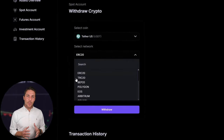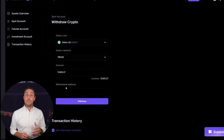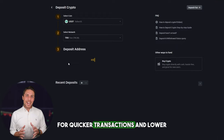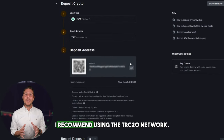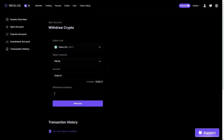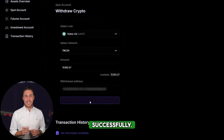To withdraw the funds to a crypto wallet, navigate to the Withdraw tab and enter the wallet address from platforms like Coinbase, Binance, or Bybit. For quicker transactions and lower fees, I recommend using the TRC20 network. Click Withdraw to complete the transaction successfully.